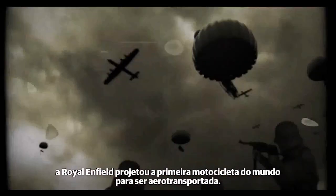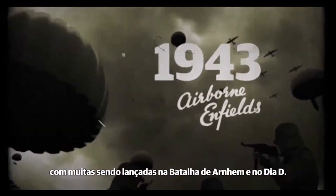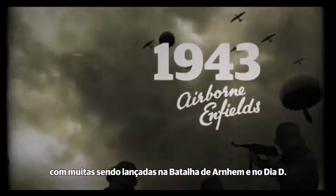Royal Enfield designed the world's first airborne motorcycle. Almost 8,000 flying fleas were made, with many being dropped at the Battle of Arnhem and the D-Day invasion.